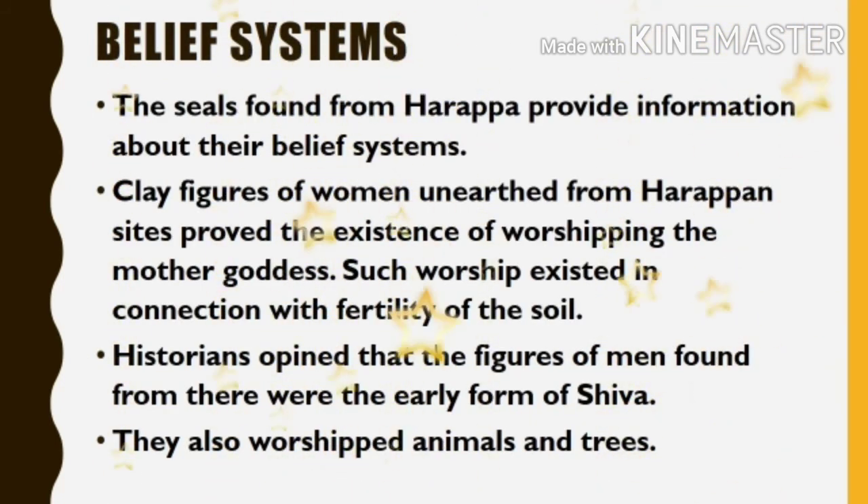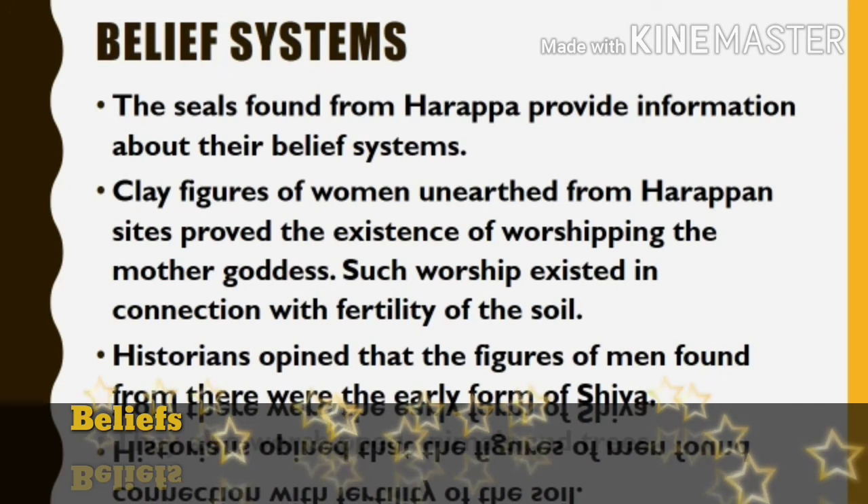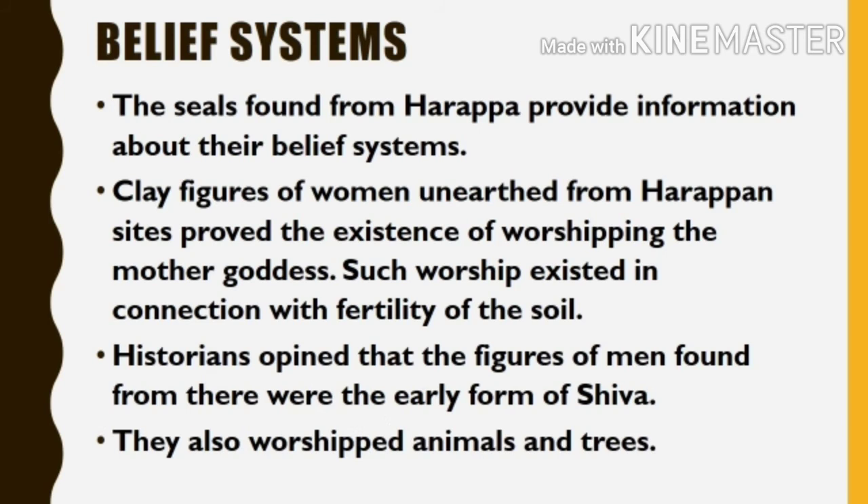The seals found from Harappa provide information about their belief systems. Clay figures of women unearthed from Harappa proved the existence of worshipping the Mother Goddess, in connection with the fertility of the soil. Historians opined that the figures of men found from there were the early form of Shiva. They also worshipped animals and trees.